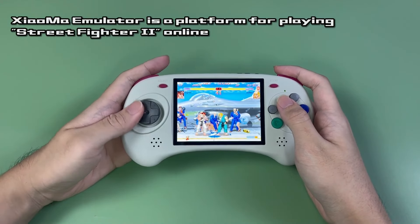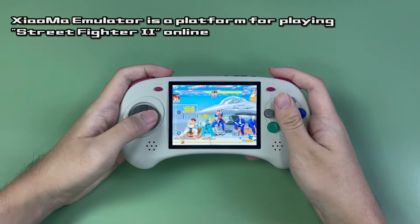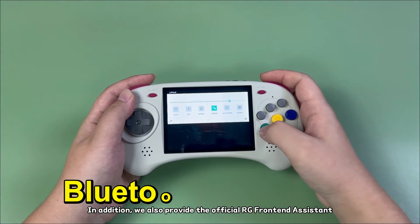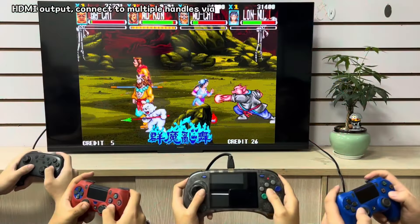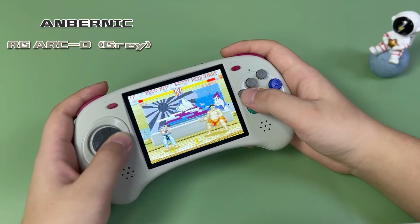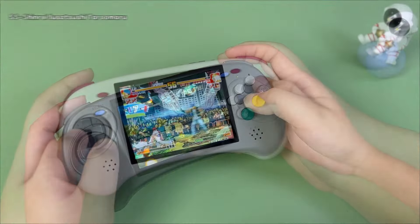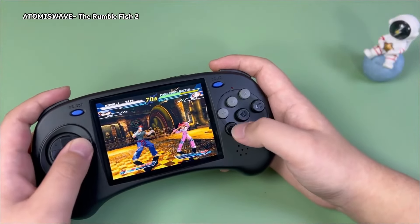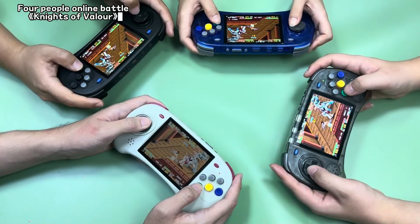The Rockchip RK3566 CPU ensures smooth gameplay for a variety of retro games. Both models come with Bluetooth and Wi-Fi capabilities. Bluetooth allows for the use of external controllers, enhancing the gaming experience, especially for multiplayer games. The Anbernic RG ARC caters specifically to Sega Saturn enthusiasts and those who love 2D fighting games. In summary, the Anbernic RG ARC is a refreshing and specialized addition to the handheld gaming scene.